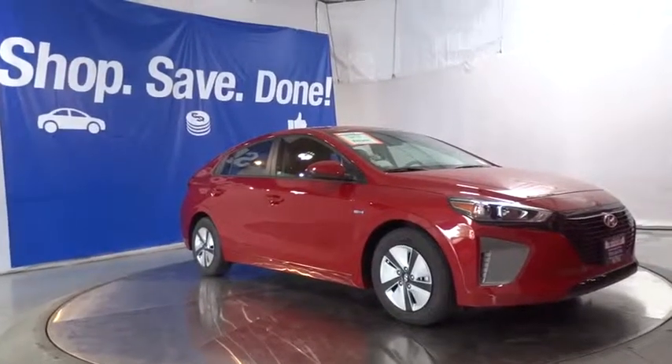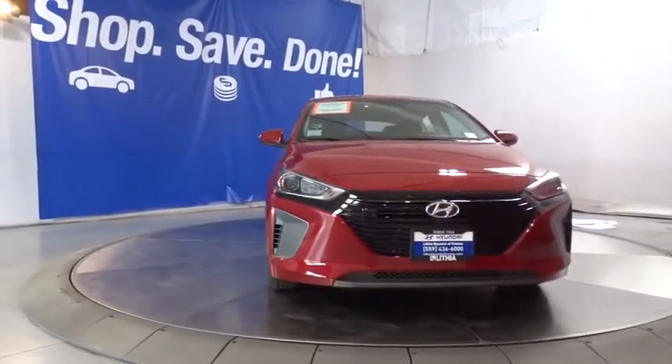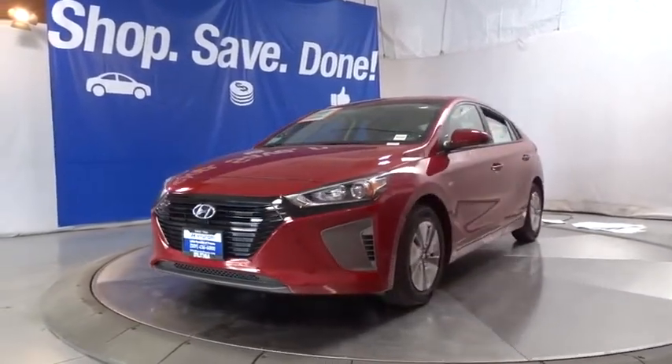The 2019 Hyundai IONIQ Hybrid. The sleek-looking Hyundai IONIQ Hybrid offers a nice, quiet ride while providing ample comfort. The IONIQ was built with efficiency in mind, but it will still give you a sporty driving experience.